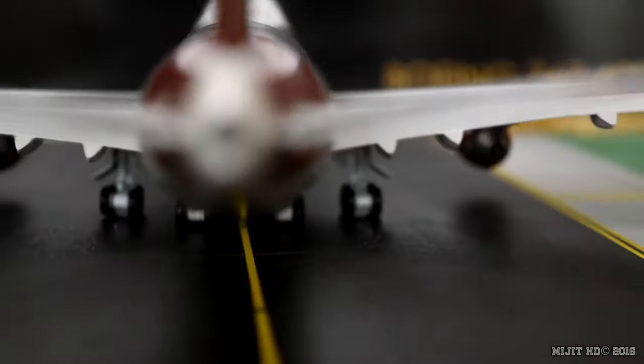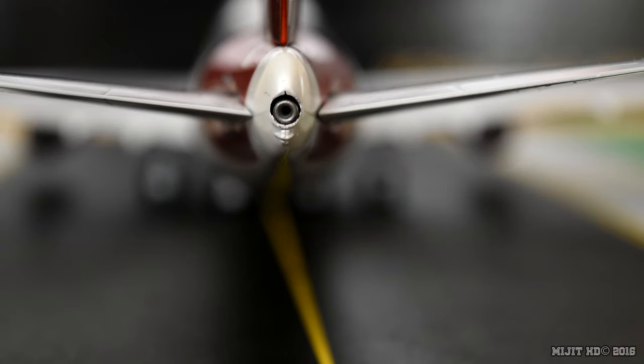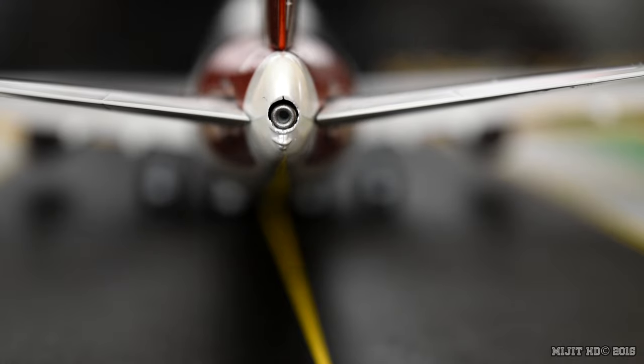Let's take a look at the APU exhaust. It's a very good looking exhaust, very well detailed. The strobe lights are beneath the exhaust.